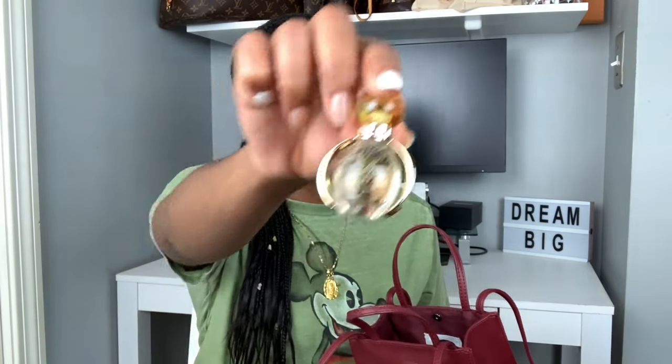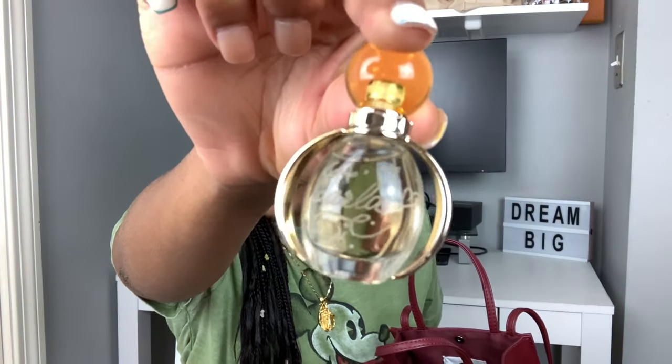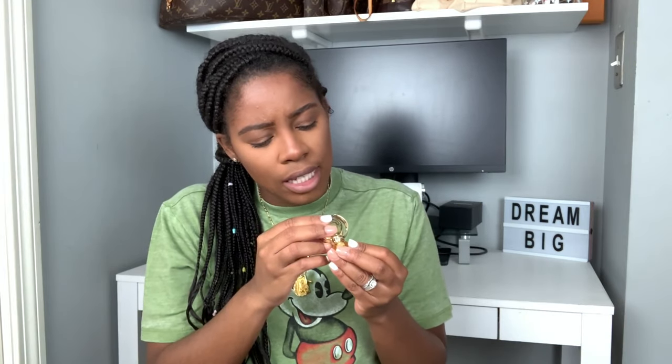I also carry a Bulgari perfume. If you can see, it has my name engraved on it — I got it at Disney where they engraved it. I love the scent, though it can be a little strong, so I just put on a little bit. I can't quite make out the name of it on the bottle.